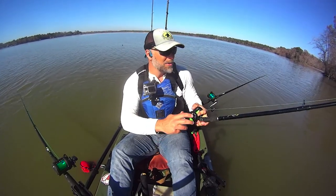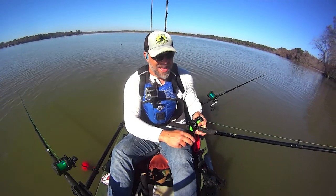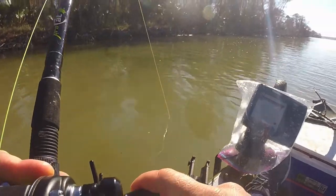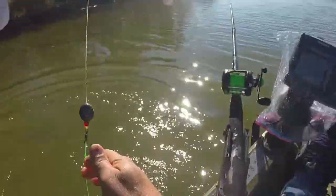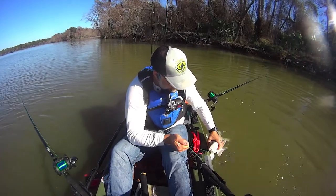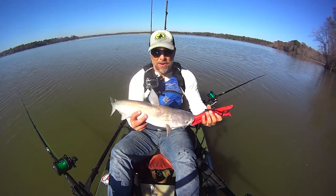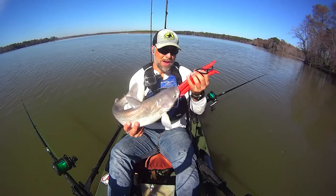Trying to get my anchor down — that's a good fish right there. There's the first fish of the day, caught right in the middle of setting my anchor down. That's a good fish, that's a good start.